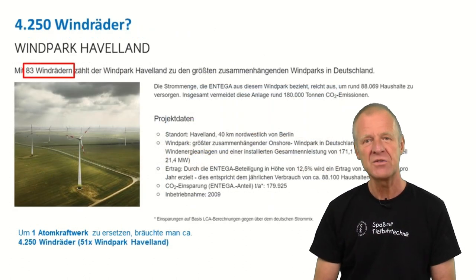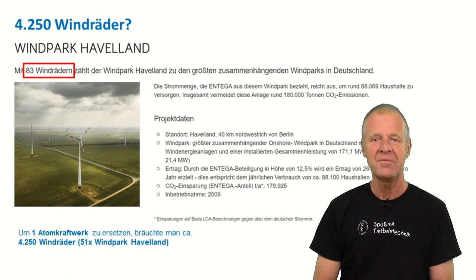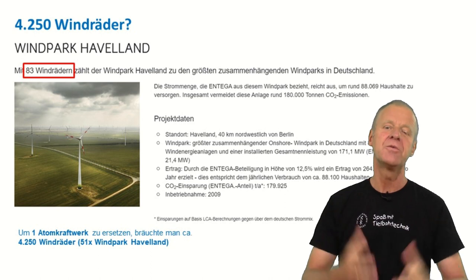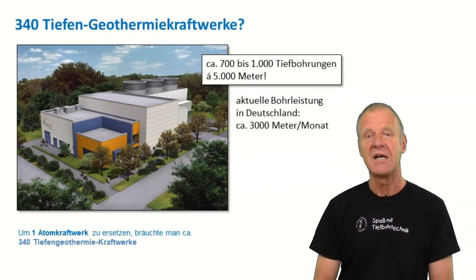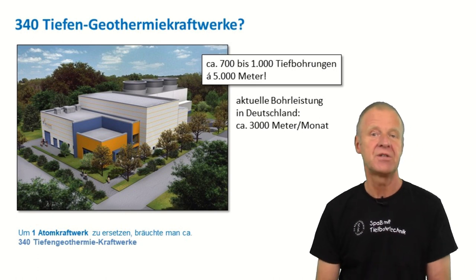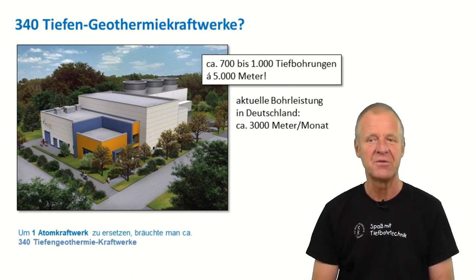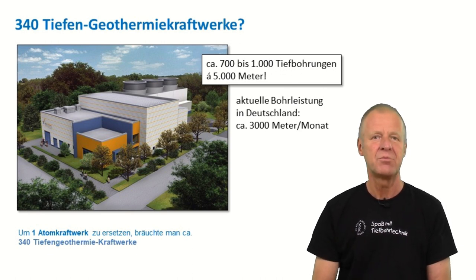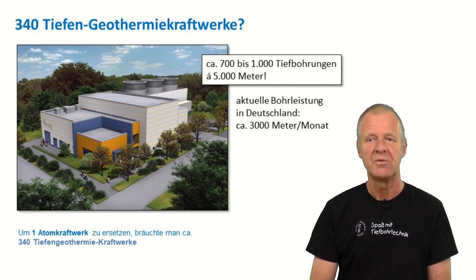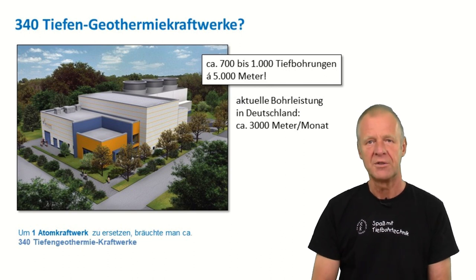Or we could build 4,250 windmills to replace one nuclear power plant. That's difficult again. Here on this picture is the biggest wind farm we have in Germany. Our required 4,250 windmills would fill up another 51 wind farms of this same size. It's pretty obvious that there's not enough space for another 51 huge wind farms in our country. Usually it is already a challenge to even get approval to erect a single large windmill. Then, let's replace our nuclear power plant with 340 deep geothermal power plants. That means we'll have to drill 700 to 1,000 deep boreholes, all of which are 4 to 5 kilometers deep. Currently the total drilling performance in Germany is about 3,000 meters per month — but we need 700 to 1,000 boreholes of 4 to 5,000 meters depth each to replace a nuclear power plant. These are very big challenges that we need to solve.